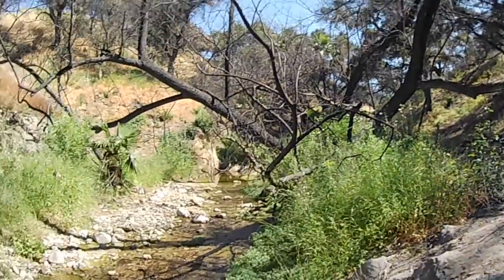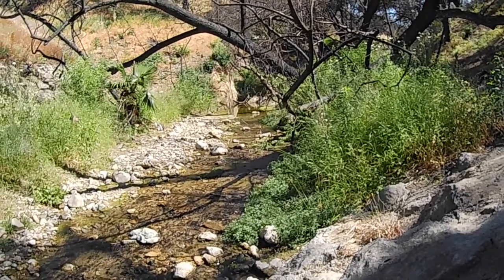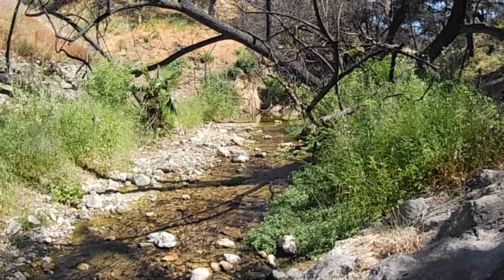Hi, my name is Brandon. I'm here at Limekiln Canyon Park in Porter Ranch, California. I'm going to be walking through the creek bed here, looking for California newts and two-striped garter snakes, along with any other wildlife I can find. So as soon as I find something interesting, I'll let you guys know.